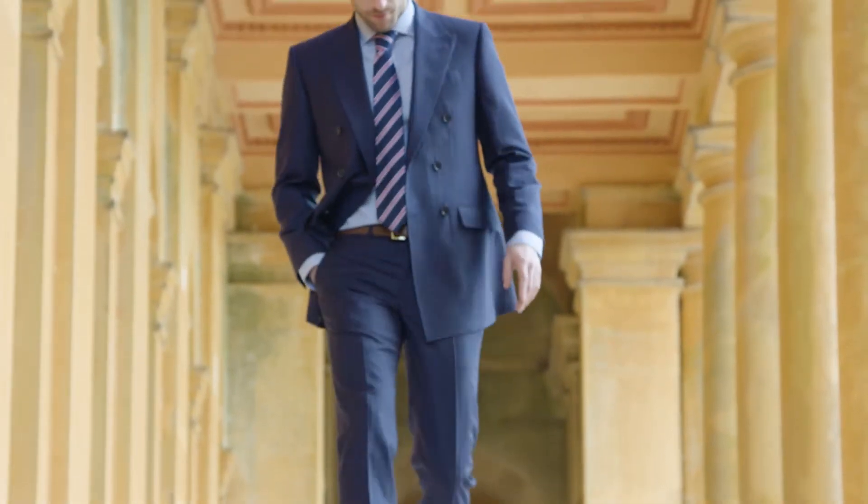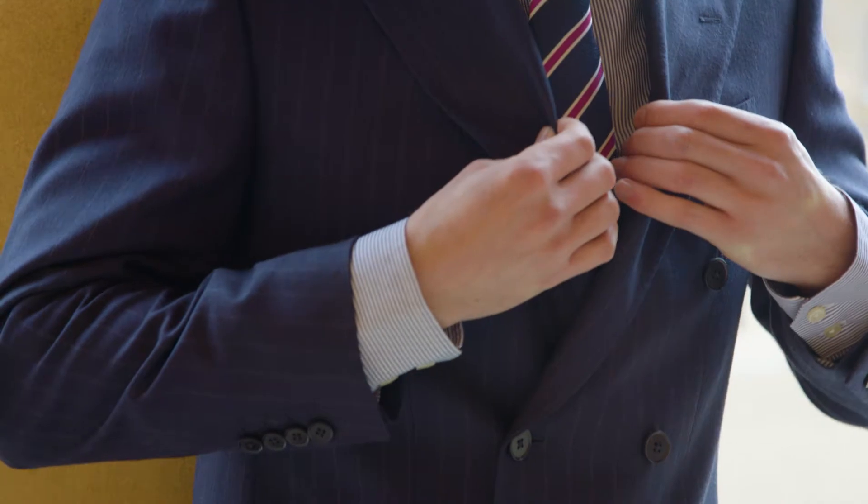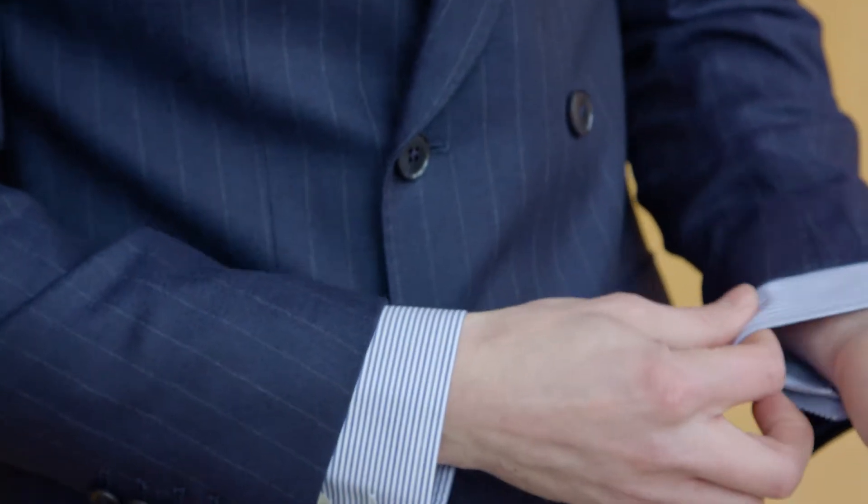Opting towards single-breasted or double-breasted — for me double-breasted is a really good blazer look. I think it's a good optional piece to have in your wardrobe. It's a bit of a go-to piece for me as well.